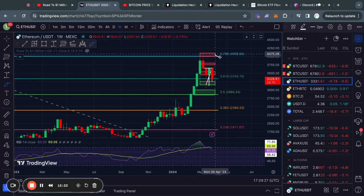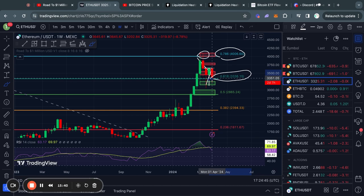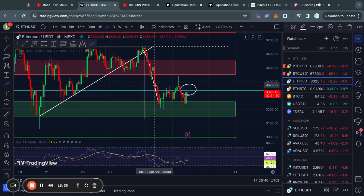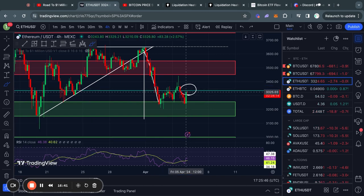Zooming out on the Ethereum weekly chart, at about $4,000 we got a rejection from this Fibonacci level and then moved down to where we are trading now. We are right around this 0.618 Fibonacci level, which typically acts as a tough resistance level to break. However, since we went above it, it now counts as a level of support. It is very important that as we enter the weekend, we are trading above this 0.618 Fibonacci level on Sunday, because a weekly close below it would not be bullish for the Ethereum price.